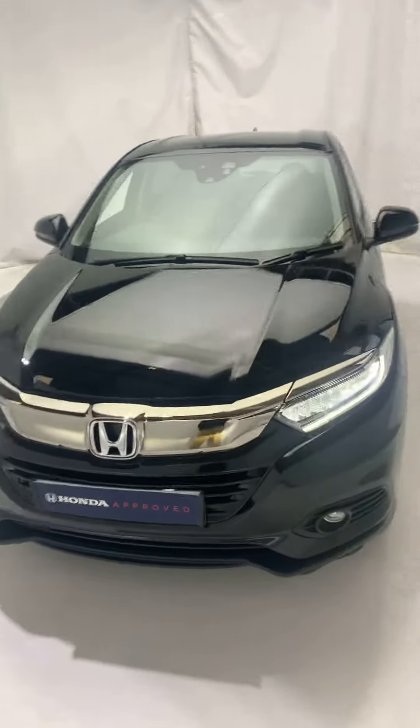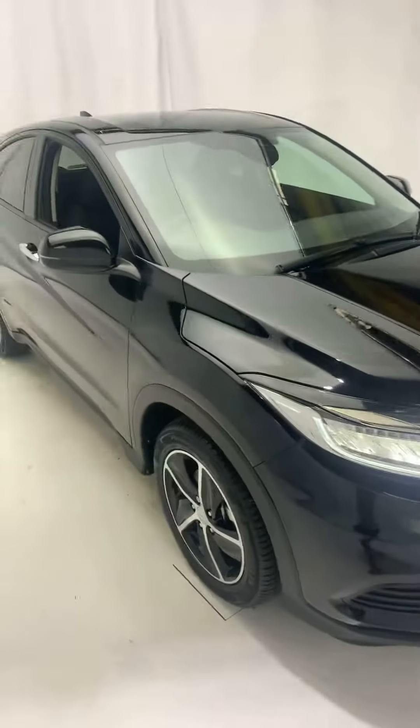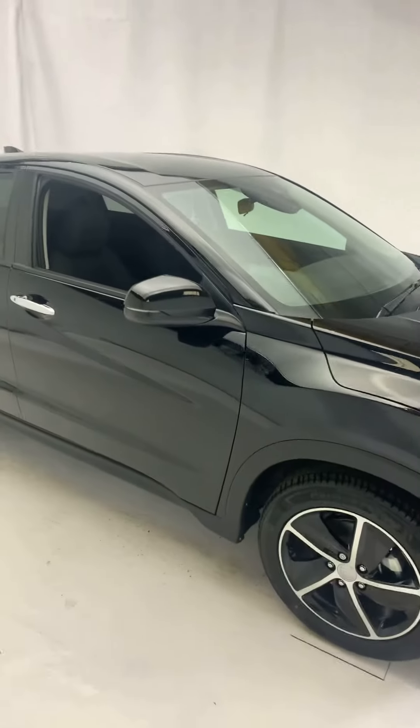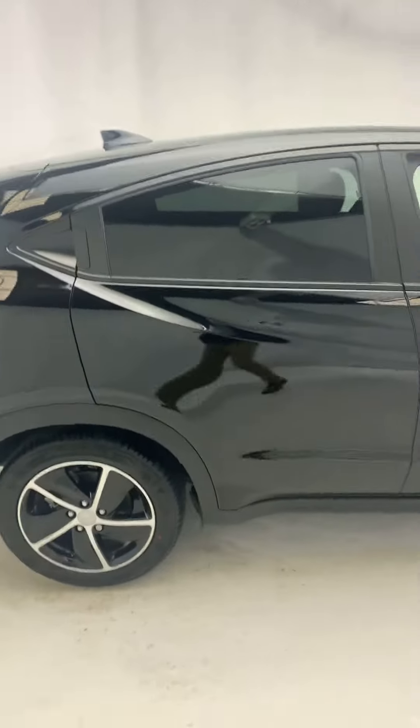I've got a 70 plate SE Auto HRV in crystal black. This is one of our own cars, just arrived, and is going to be available for sale come the new year.